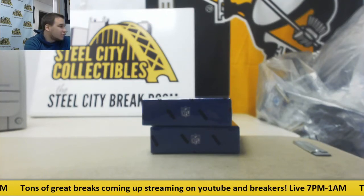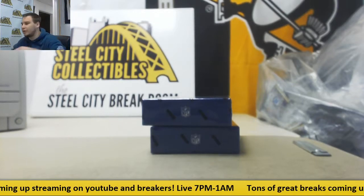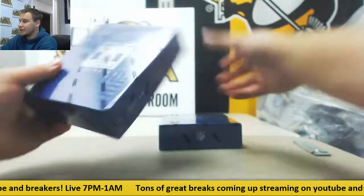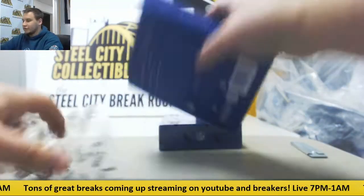We've got a live break for Donnie. We're doing two boxes of 2017 Impeccable Football. I've seen some really nice stuff come out of these recently, plus you get the chance at a silver or gold bar — you can't go wrong with that.